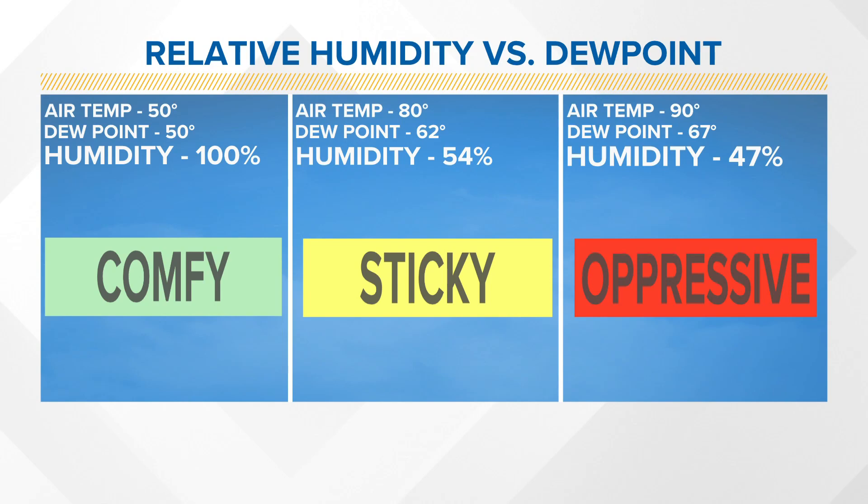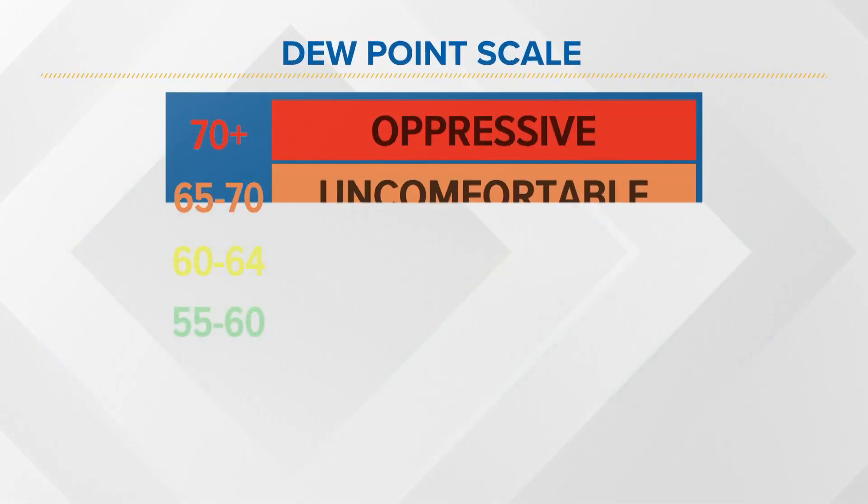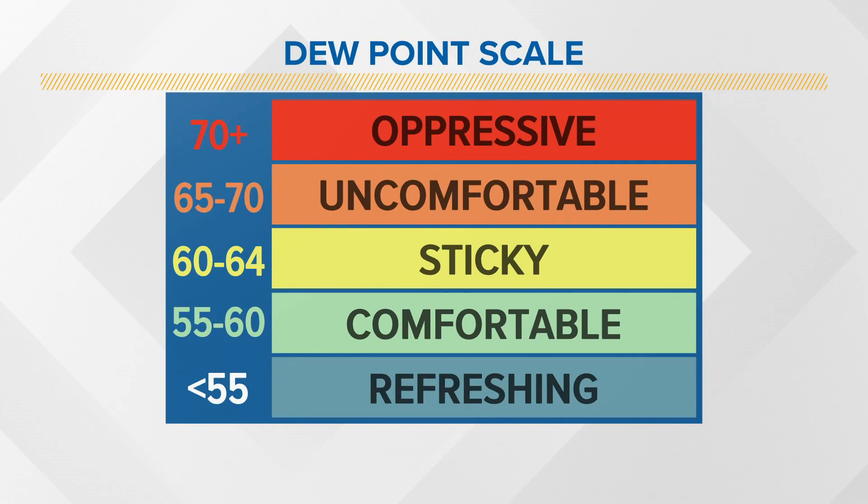Yet you see your humidity percentage decreasing, and the same happens as we go to a day that's even hotter and slightly more humid. The humidity is still going down every day. So why is it going to be a more oppressive day when the humidity is only 47%? It's because humidity is temperature dependent — it really depends on what temperature you're at. Dew point is not. It's going to be the same on a 90-degree day versus a 60-degree day.